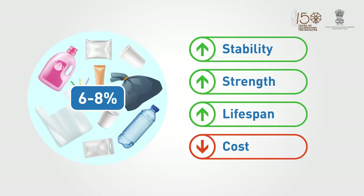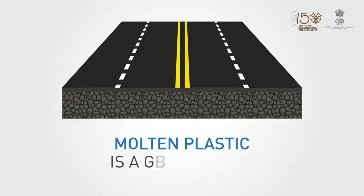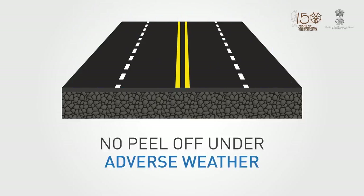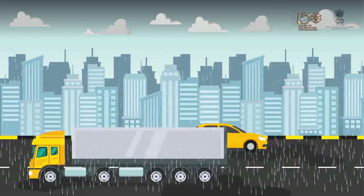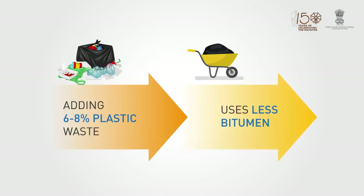This is because plastic is water-resistant. In its molten state, it acts as a binder. Bitumen and plastic bonding is stronger and does not peel off from the aggregate under adverse weather, so the road stays healthy even if water stagnates on it. Adding 6–8% of plastic waste also means using less bitumen.